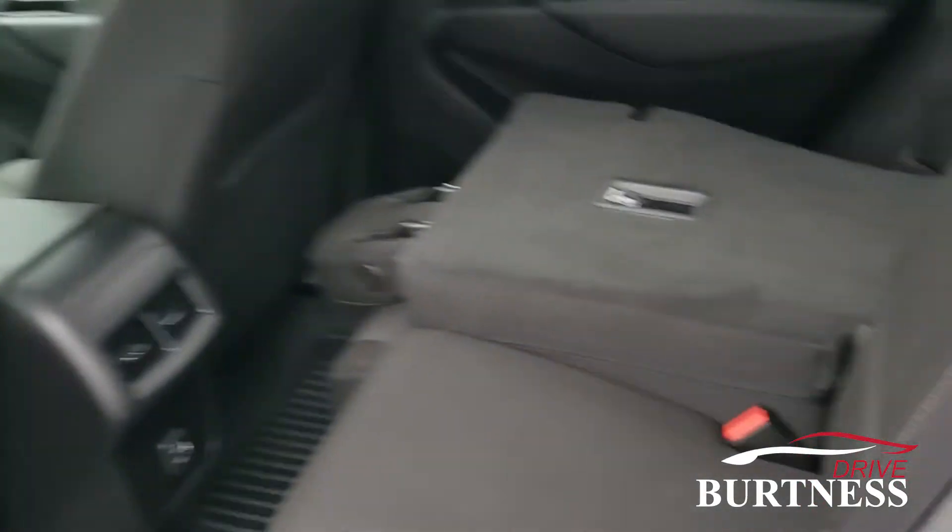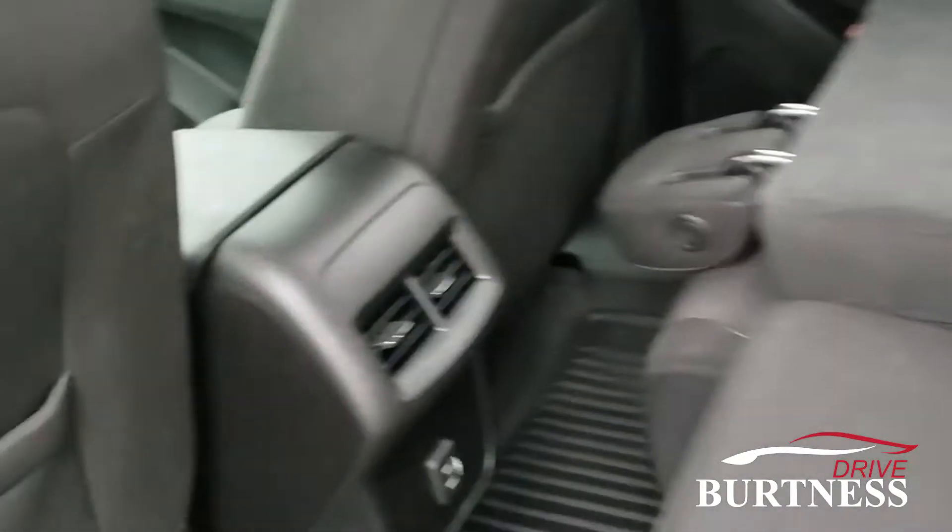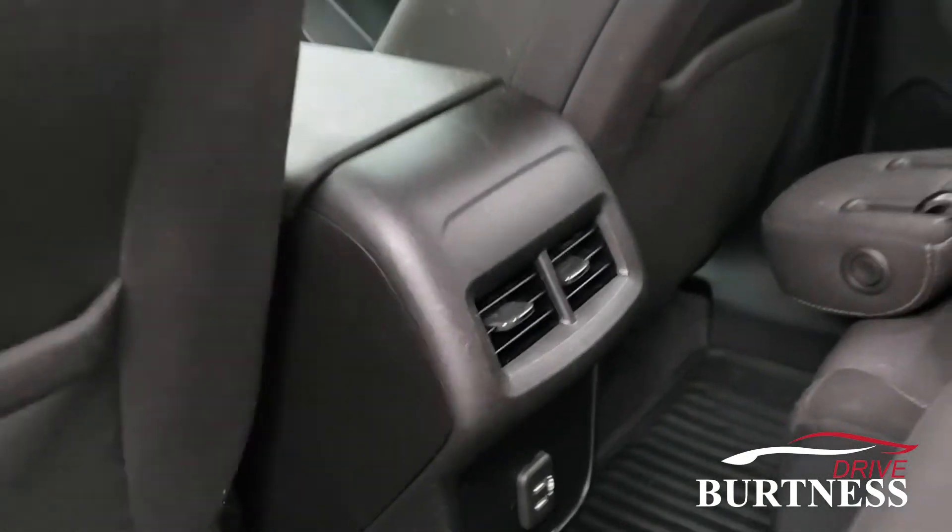Moving to the back seat now. There's plenty of space, charging ports, and air vents for the passengers in back.